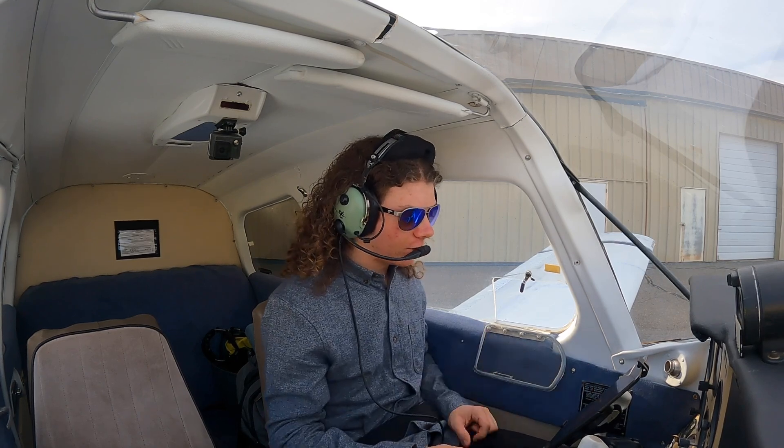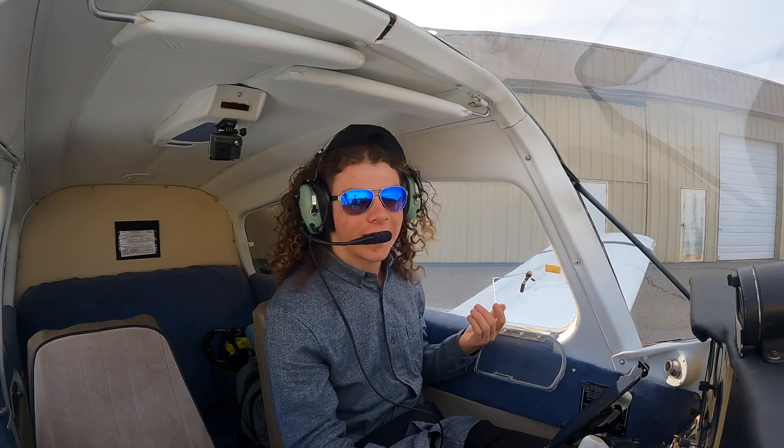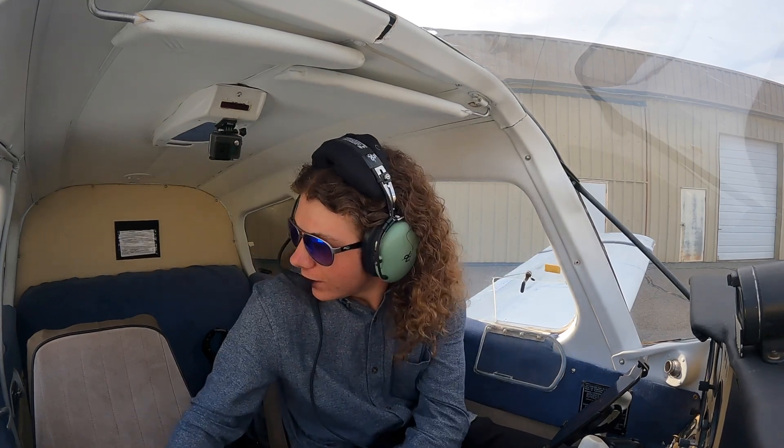I'm going to track VORs along the way for navigation and show you how I do that. Never thought you'd be disappointed that there's no wind, but I'm not really — it's just a change of plans, which is totally fine.